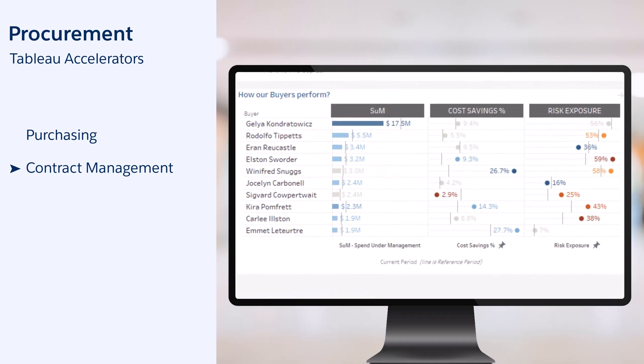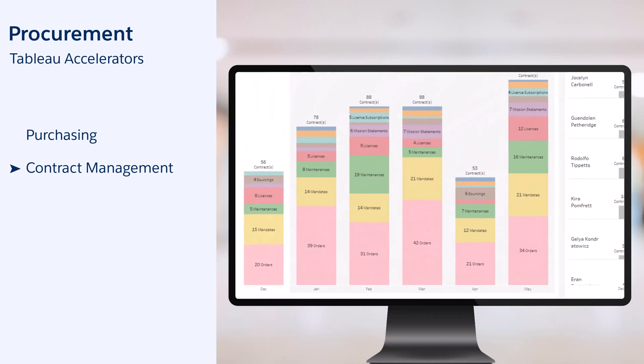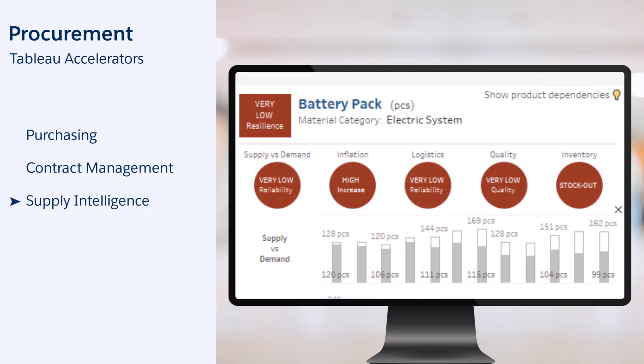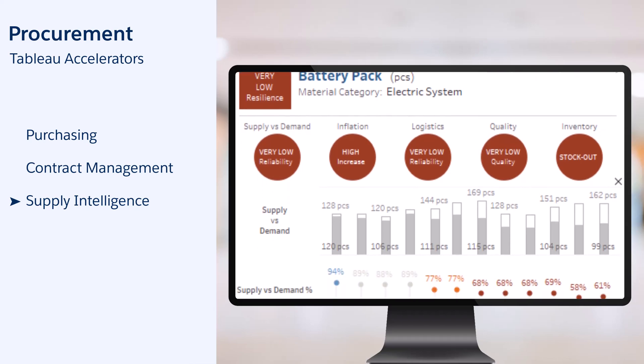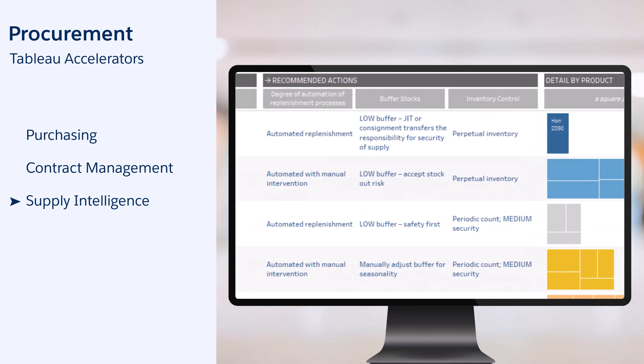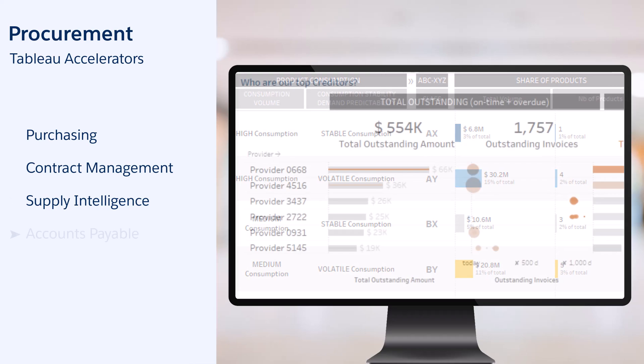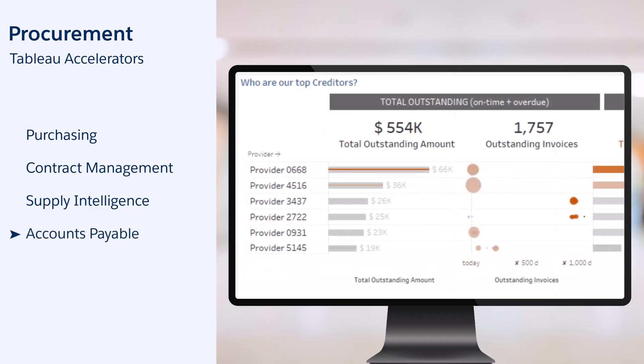Contract management: assess and improve the performance of your buyers from different perspectives, and anticipate your workload for upcoming contract renewals. Supply intelligence: assess the resilience of the materials and equipment you purchase, and minimize unnecessary spending in your inventory by optimizing your stock coverage.